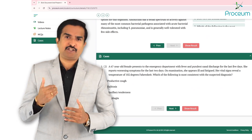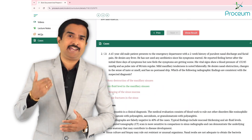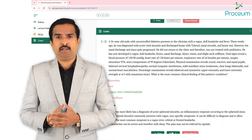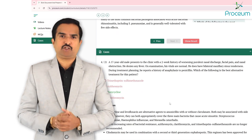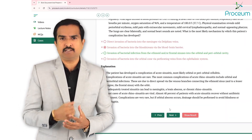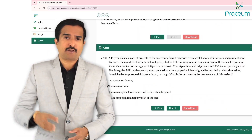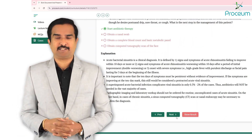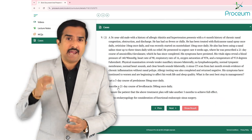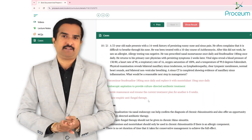Finally, after finishing MCQs, Prosium integrates learning with case-based scenarios. By applying theoretical knowledge to real-world clinical situations, students can develop critical reasoning skills, better understand patient care, and think like a physician from the very first day of medical school. This structured and integrated approach ensures a comprehensive and effective learning experience.